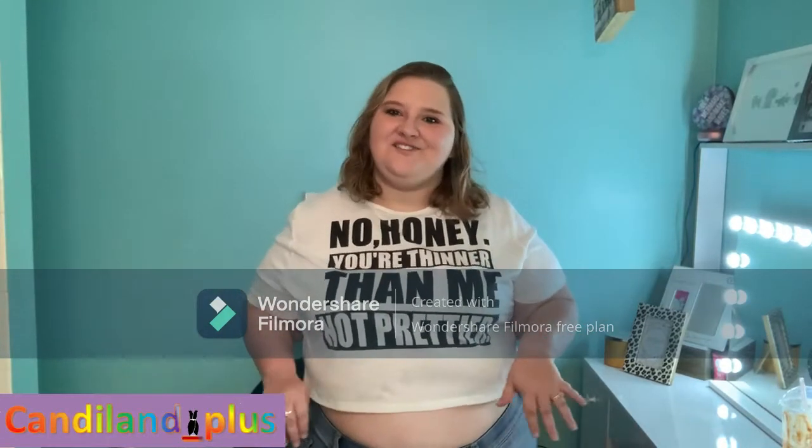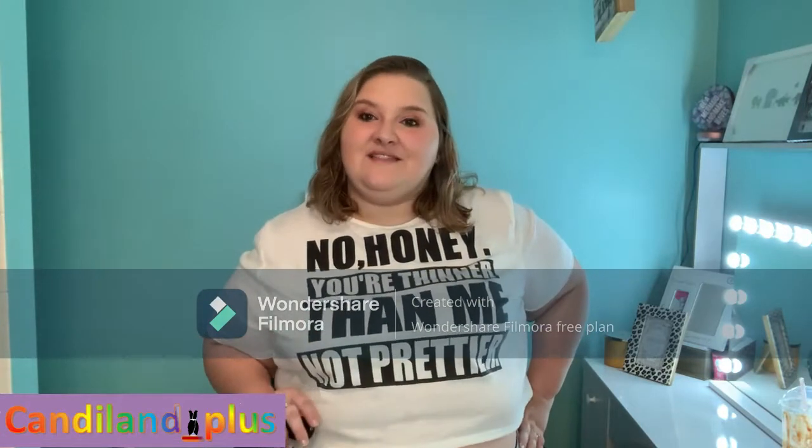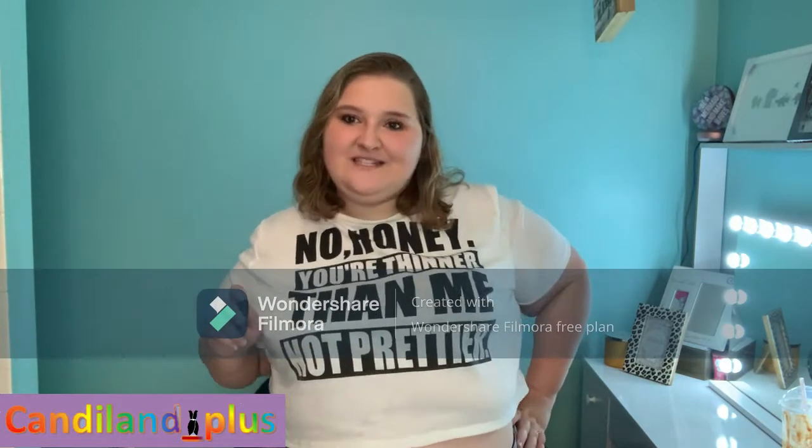Hi guys! Welcome back into the Candyland, or welcome in if you haven't been here before. We are going to be trying on some plus-size clothes. I got a few pieces from Amazon, Flamingo — who supposedly makes those TikTok pants — and Forever 21. A few pieces from each category. Not a super big haul, but I figured I'd combine these three for the best viewing experience.